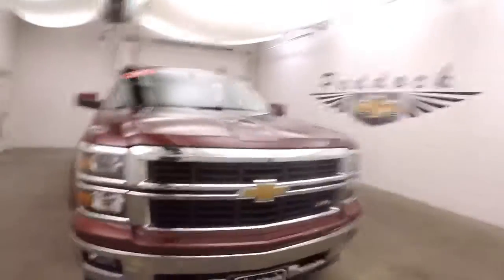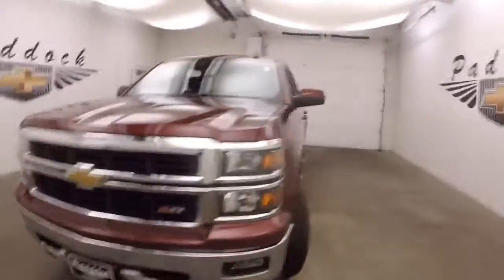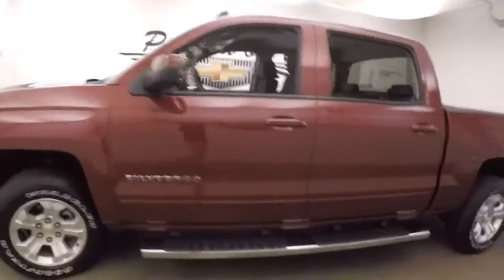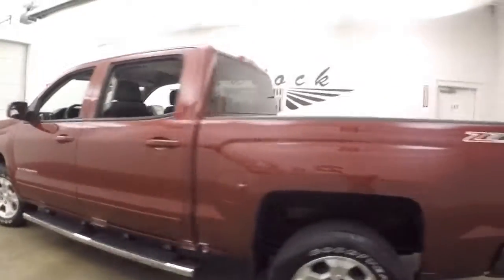2015 Chevy Silverado. Nice dark red paint. It does have the Z71 off-road package. Alloy wheels, good tires, nice large step bar on the side to help get in and out.